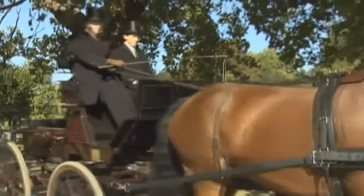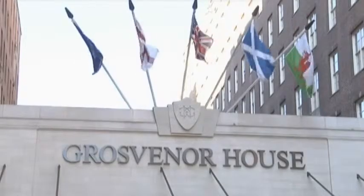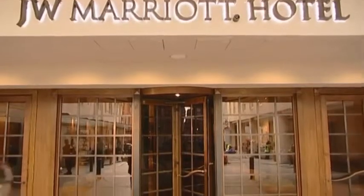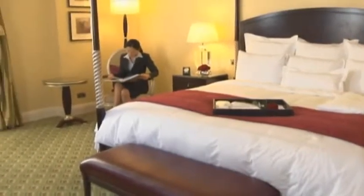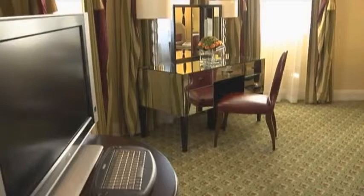Frequented by royalty, celebrities and business leaders since its opening in 1929, the historic Grosvenor House, a JW Marriott Hotel, continues its time-honoured tradition for the exceptional style, service and facilities expected from a five-star luxury hotel in London. The newly restored bedrooms and suites are an elegant blend of traditional style and contemporary comforts.